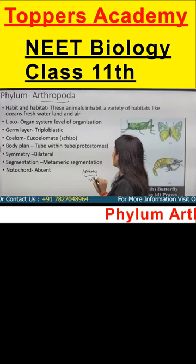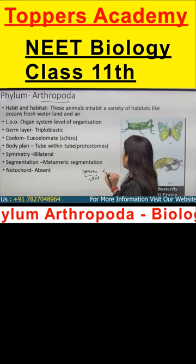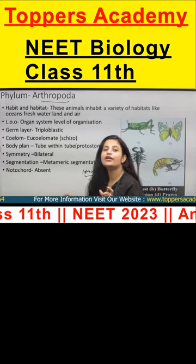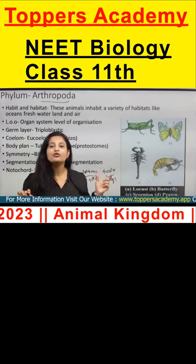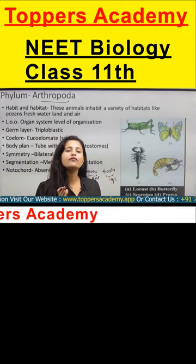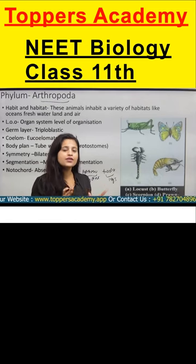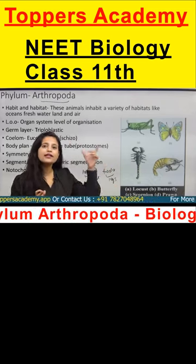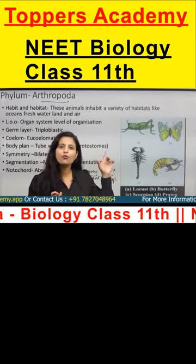Arthro is the word used for the joints, and poda is the word used for the legs. So arthropoda means that whatever organism comes under this phylum, they have jointed legs. That's why it is called arthropoda.